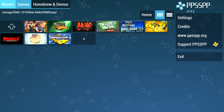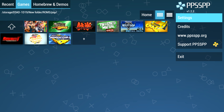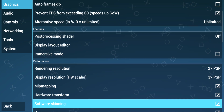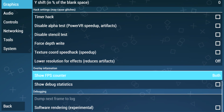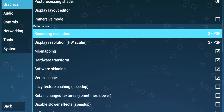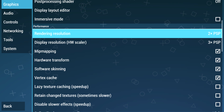We're going to be playing a few PSP games. This is completely stock, out of the box when you download it from the Play Store. I haven't changed anything except turning on the FPS counter, which won't affect performance at all. If we go to rendering resolution, it is set to two times the PSP resolution. If you're lagging in a game, you can go down to one. If the game runs very well, you can probably jack it up a bit more.